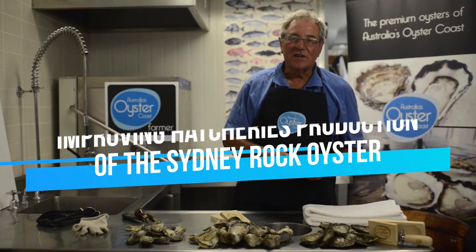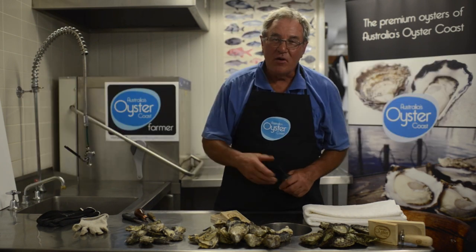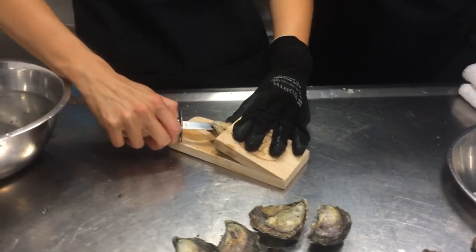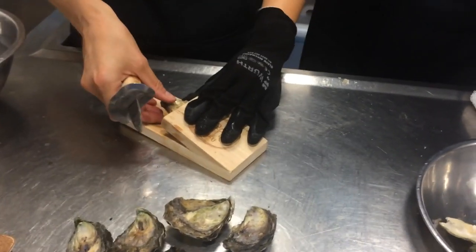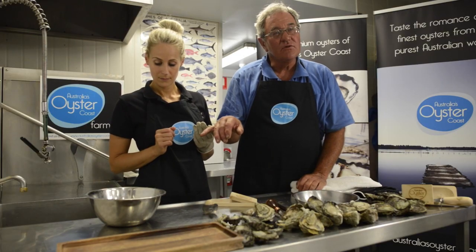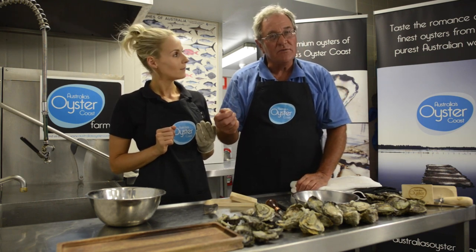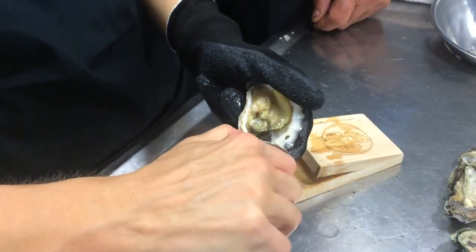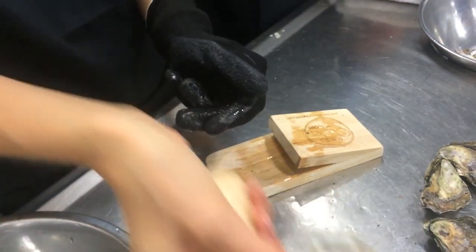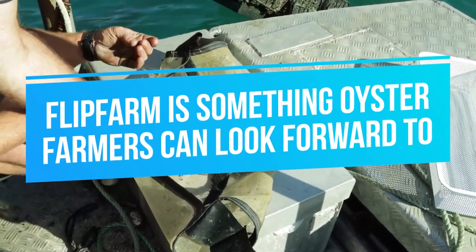Scientists are also working on improving hatchery production of the Sydney Rock Oyster. In the past, oyster farms have always had challenges with production. The hatchery sector for Sydney Rock Oysters is still in its infancy, and improvements in reliability will significantly improve the continued development of the industry. Scientists in the area have been given CRCP funding to work on areas such as tetraploid techniques, increasing viable gamete storage times, understanding spawn-inducing factors, and improving maturation protocols.